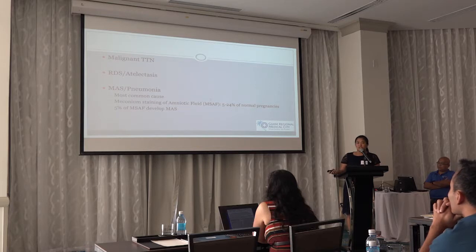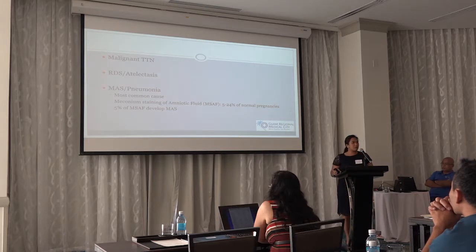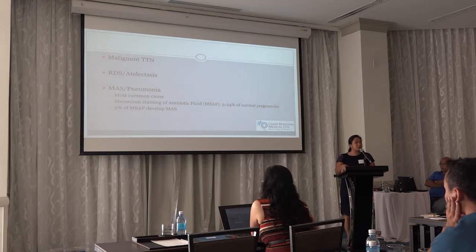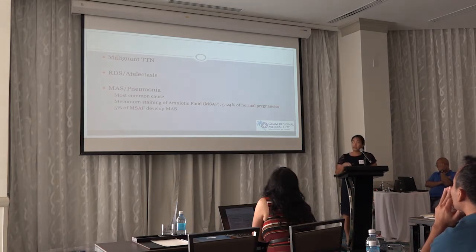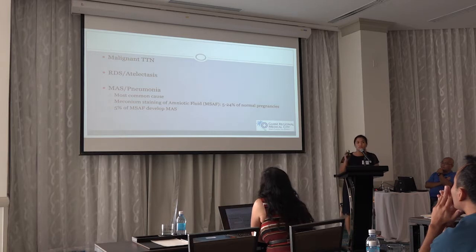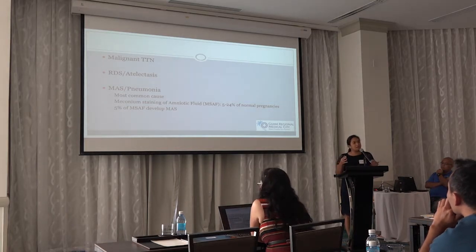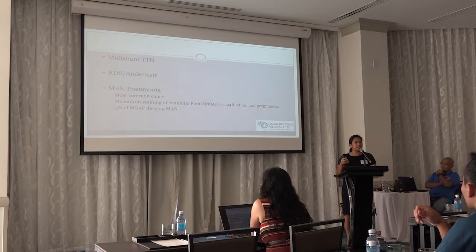RDS, atelectasis, meconium aspiration, and pneumonia all cause parenchymal lung disease. Meconium aspiration syndrome, or MAS, is the most common cause of PPHN. It's important to distinguish meconium-stained amniotic fluid from meconium aspiration syndrome — they are two different entities. About 5 to 24 percent of normal pregnancies have meconium-stained amniotic fluid, but only about 5 percent of those actually develop meconium aspiration syndrome. X-ray findings plus more severe respiratory distress help differentiate meconium aspiration syndrome from meconium-stained amniotic fluid.